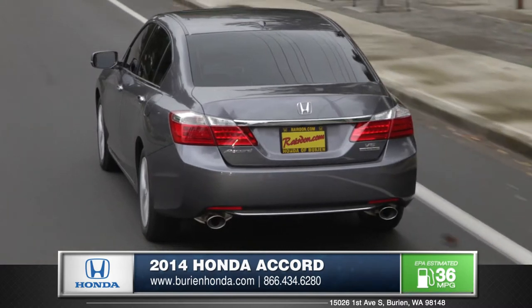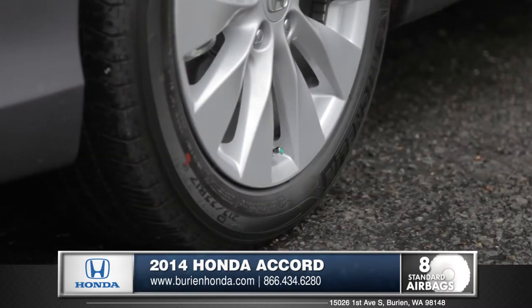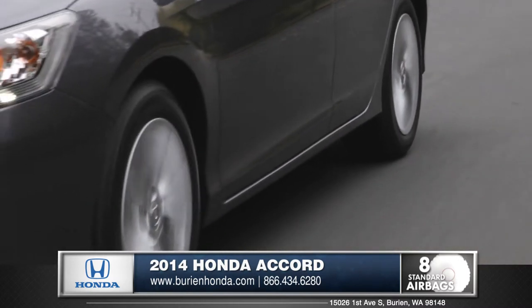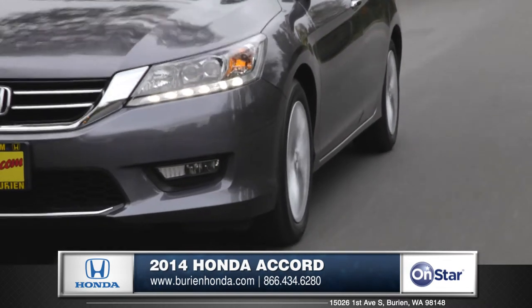The independent multi-link rear suspension provides excellent handling. A standard tire pressure monitoring system alerts you if any tire becomes significantly low. Vehicle stability assist is standard on all Accord models — a system which applies brake pressure to individual wheels in understeer or oversteer situations, giving you control.